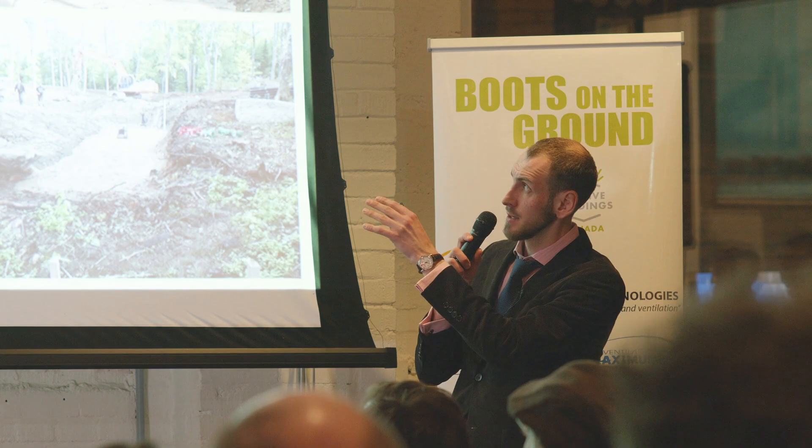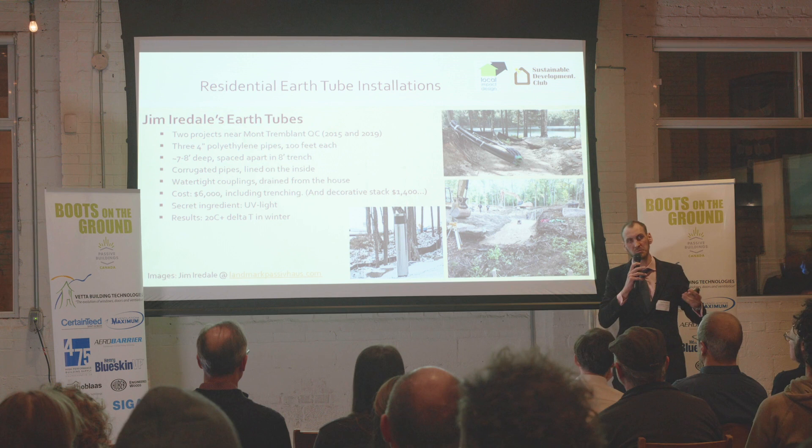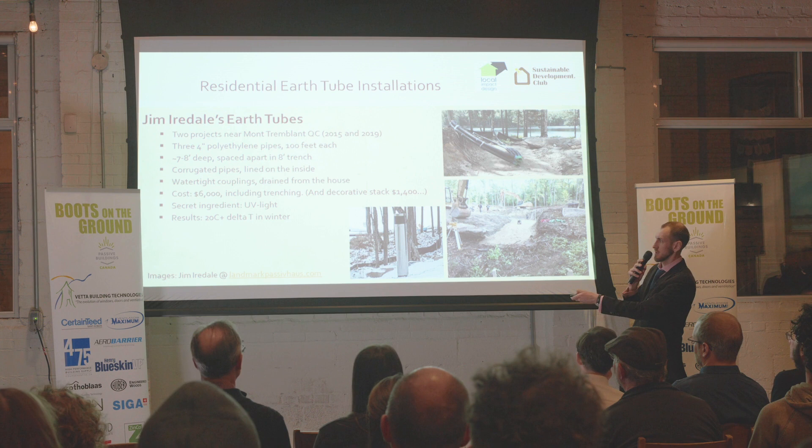This is an example from Jim Ardales, from Quebec, Montreblanc — two projects with four-inch pipes, 100 feet long, buried about seven to eight feet deep, spaced apart. It's corrugated pipe lined on the inside so it's smooth. It cost him $6,000, mostly because of excavation and a nice decorative stack at $1,500. His secret: he installs a UV light in a plenum box at the junction where the pipes come into the house to fight potential mold. He thinks it's overkill, but nice to be safe. The results: plus 20 degrees Celsius.